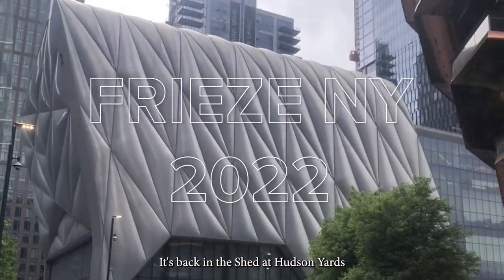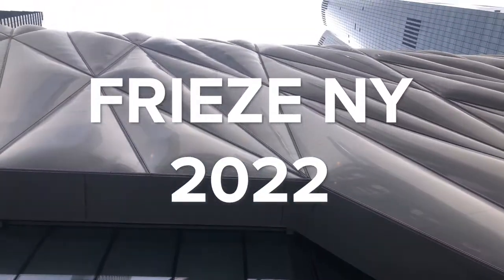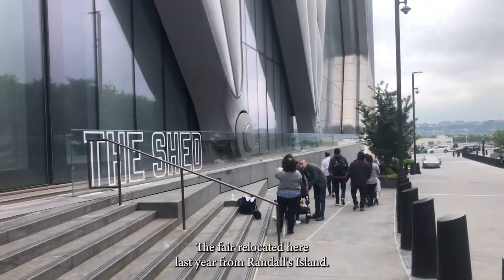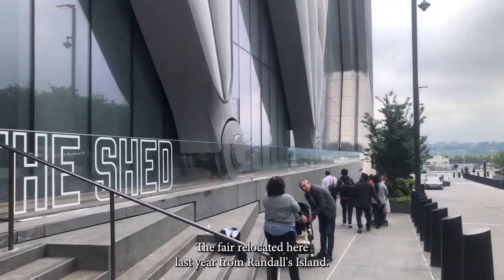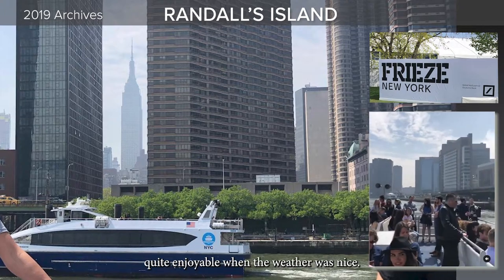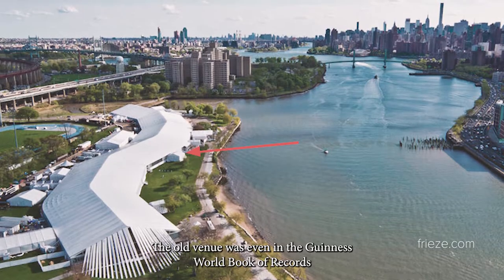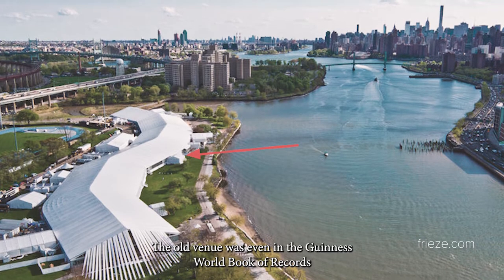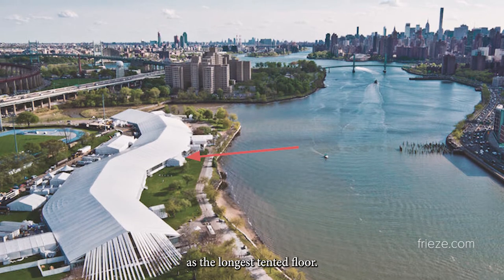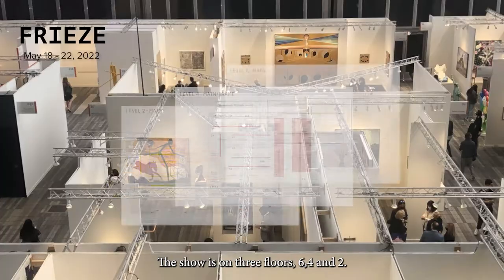It's back in the Shed at Hudson Yards in Lower Manhattan on the west side. The fair relocated here last year from Randall's Island. Those of you who remember, it used to be a ferry ride, quite enjoyable when the weather was nice. The old venue was even in the Guinness World Book of Records as the longest tented floor. The show is on three floors: six, four, and two.